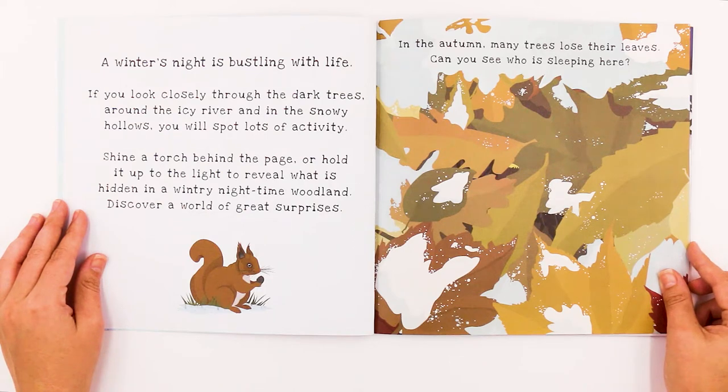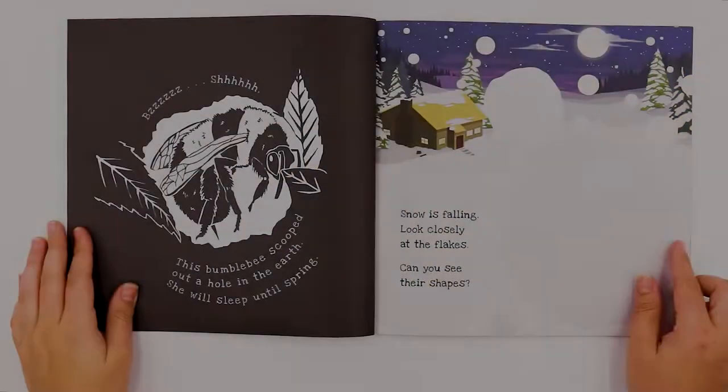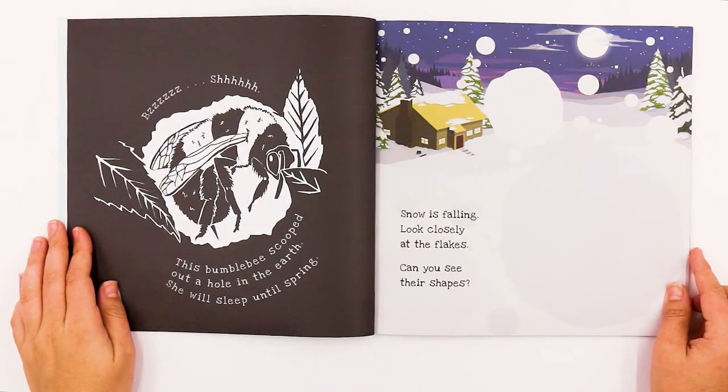In the autumn, many trees lose their leaves. Can you see who is sleeping here? Let's see who is sleeping. Does it look like a bee? I think so. Bzzz, shh. This bumblebee scooped out a hole in the earth. She will sleep until spring.